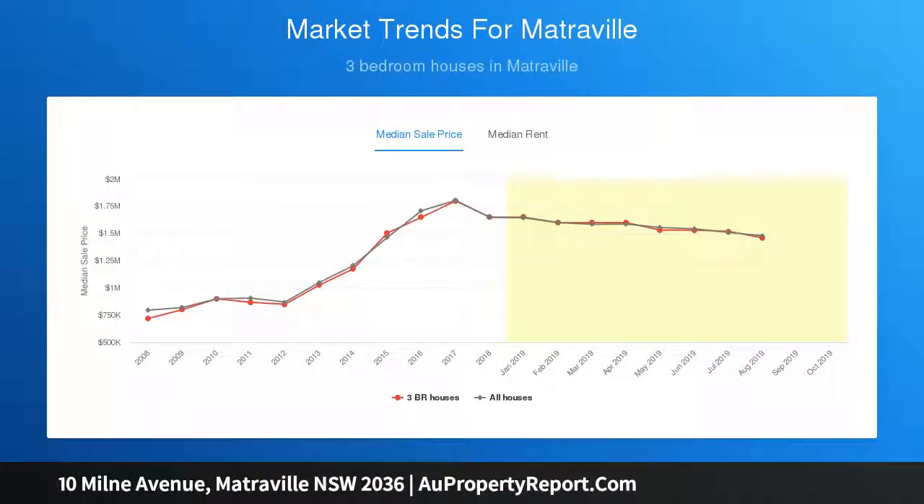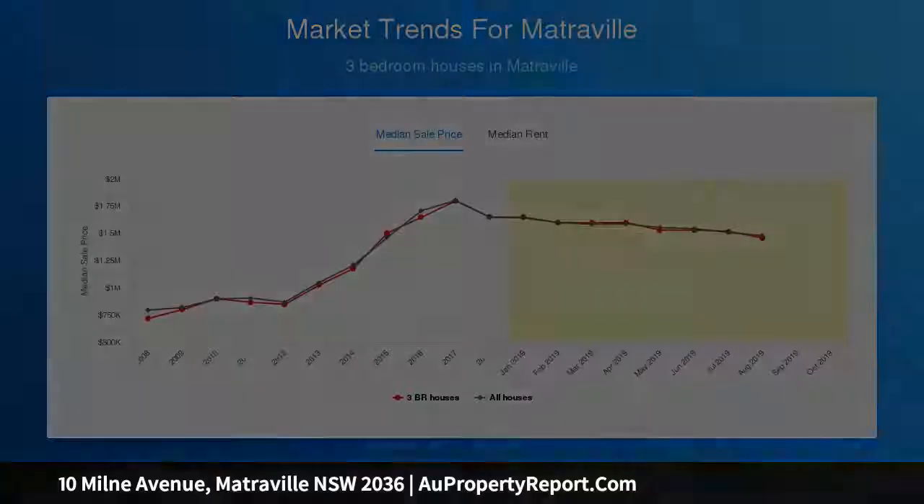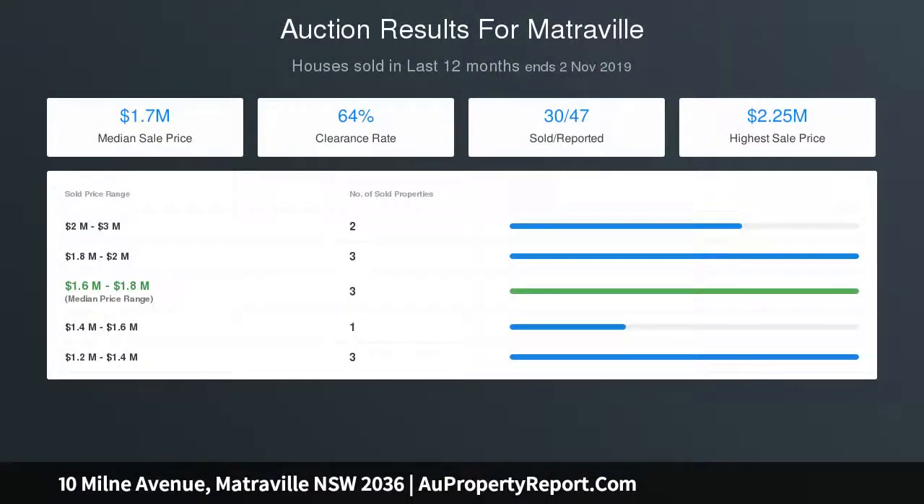Skylights, laundry with second toilet, and a substantial rear covered screen entertainers deck. There are three bright and generous bedrooms, with the master featuring a wall of robes. The contemporary renovated main bathroom includes a separate shower with steam and a freestanding bath.